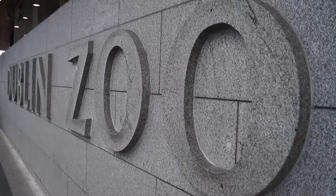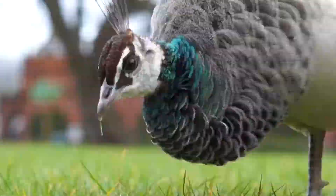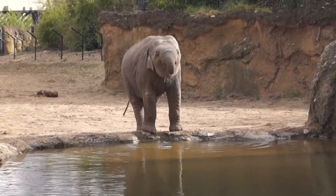The second must-see in the park is the Dublin Zoo. It's the largest zoo in Ireland and one of Dublin's most popular attractions. With a wide range of animals on display, from piglets to elephants, there's definitely something for everyone to enjoy.